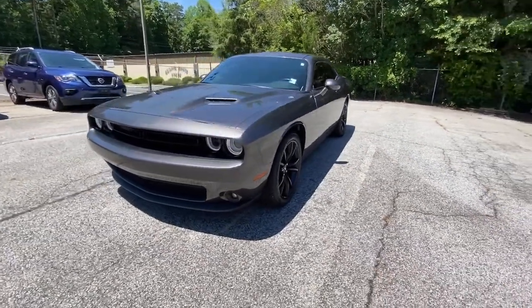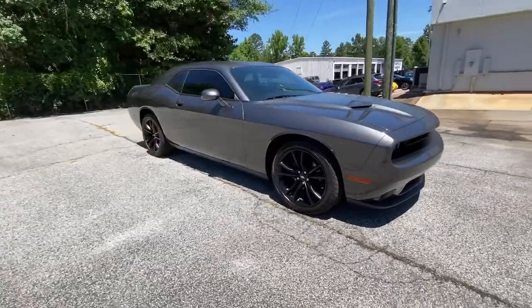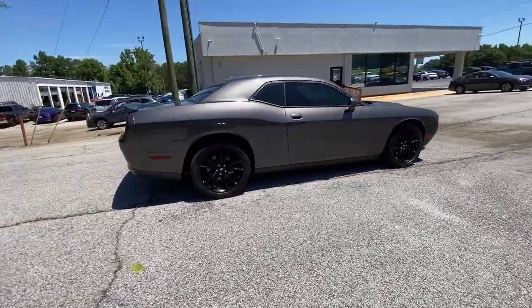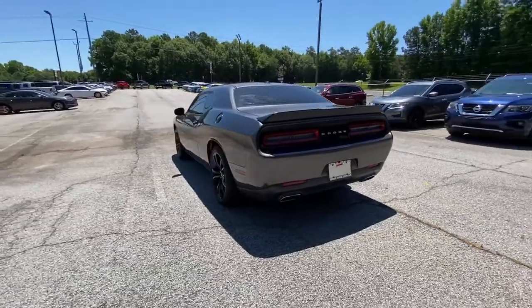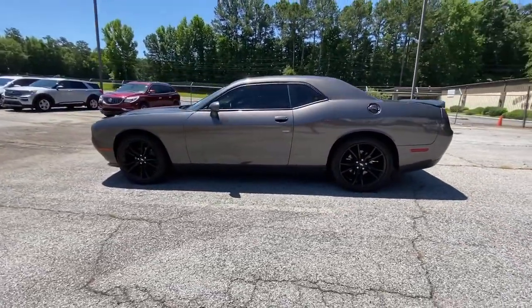Hop into the 2017 Dodge Challenger. This vehicle still has fewer than 70,000 miles on the clock, so it won't last long. The Challenger delivers menacing power, controlled handling, advanced cockpit technology, fine craftsmanship, interior comfort, and engineering that prioritizes safety and efficiency.